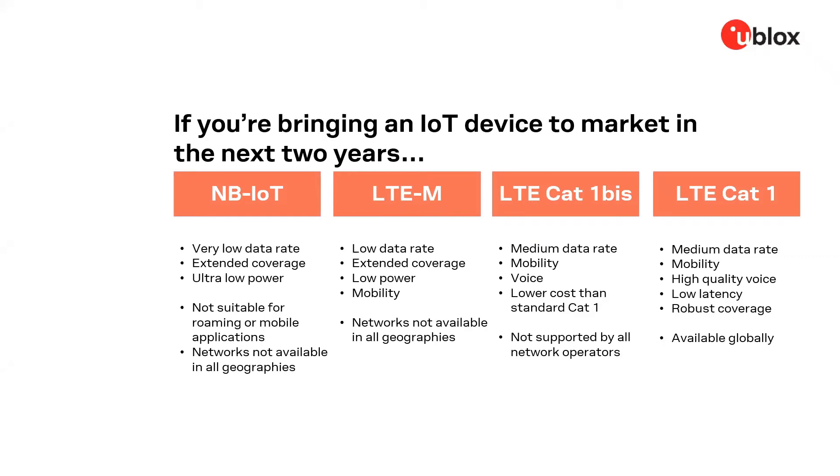So if you are bringing an IoT device to market in the next two years, these are your choices. NB-IoT is very low power and provides extended in-building and underground coverage. Its data rates are very low — possibly too low for certain applications, for example if you need to provide over-the-air firmware updates. It is also only suitable for stationary devices; mobile handover is not possible and roaming is limited. It is broadly available in China, but networks can be spotty elsewhere.